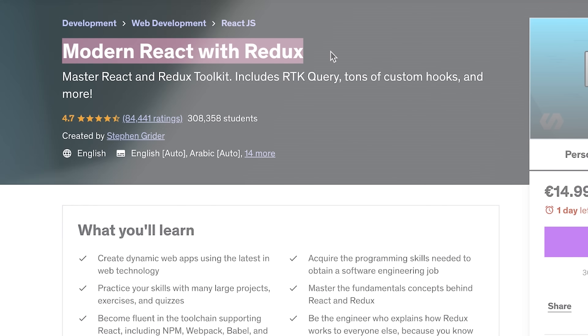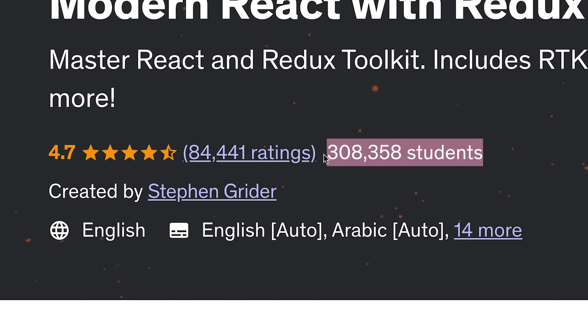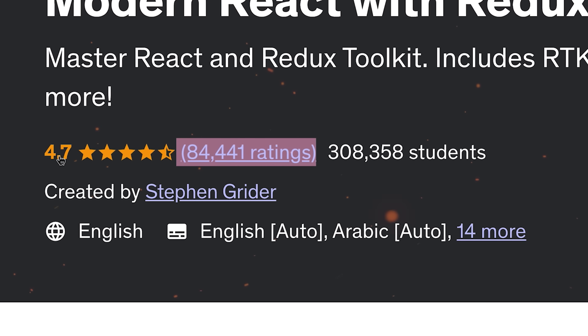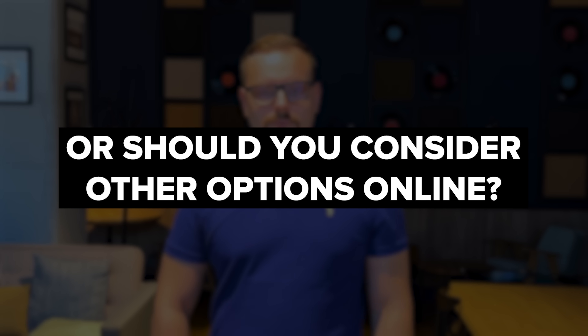Modern React with Redux course by Steven Grider on Udemy. Here is something you can see right after opening the course page: over 300,000 students enrolled, 84,000 reviews and a general rating of 4.7 out of 5. Those are some impressive numbers, but is it really worth your time and money? Or should you consider other options online?